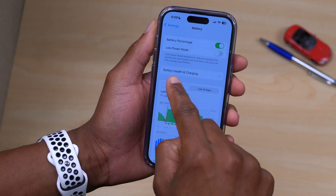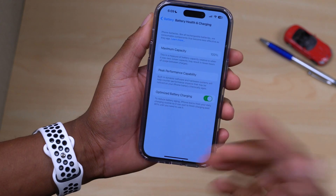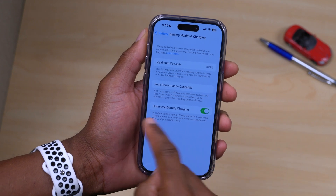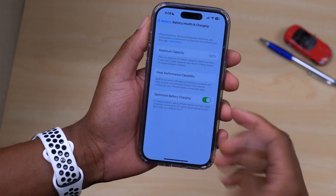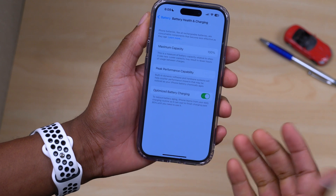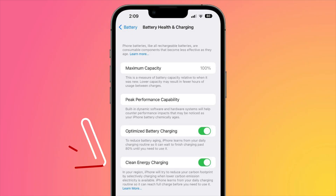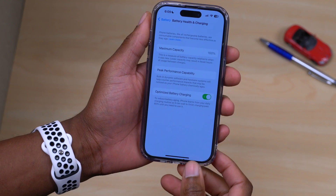Under Battery Health and Charging, for specific selected countries where this feature is available — like the USA — you will soon be able to get low carbon footprint or more efficient green energy charging options once they become available. For Canada, where I am, this is not an option, but if you're in the US, UK, Australia, or some other regions, you can check this section once you've updated your device.